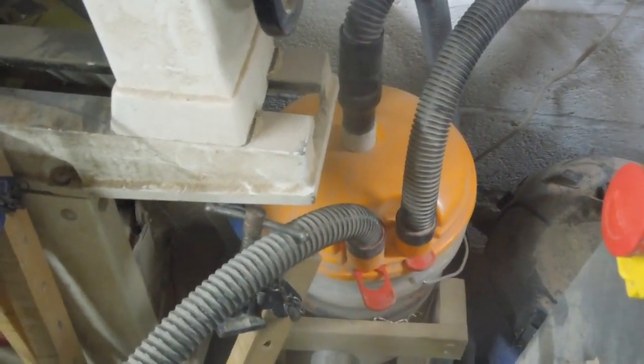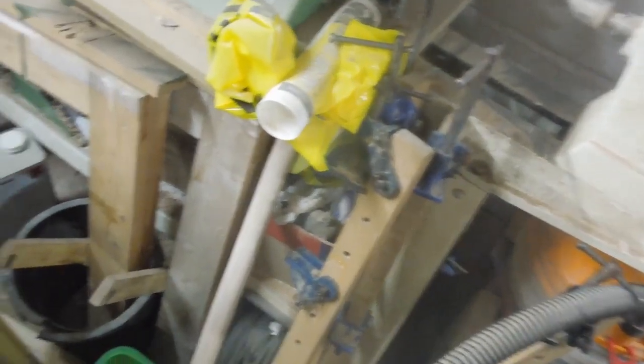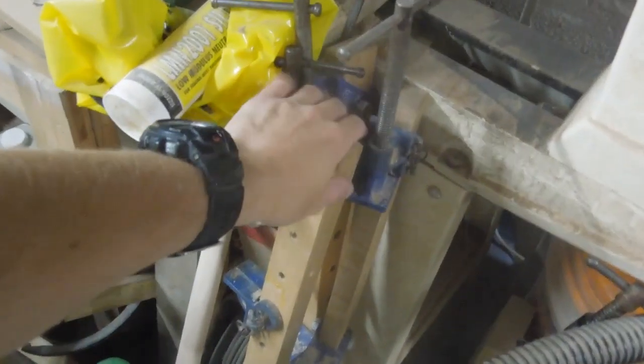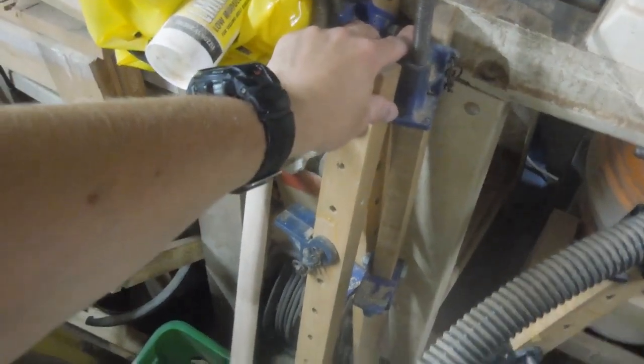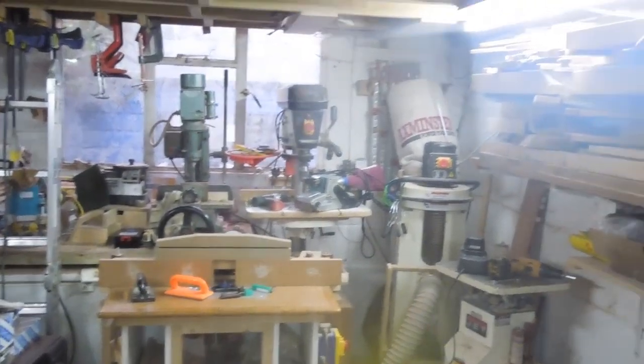I've mentioned before that I quite like it but it's not as good as a cyclone system, so that would be a future consideration in a future workshop. These clamps here are still just hanging around with no permanent home at the minute. I am hoping to sell my aluminium clamps — in fact I have sold them on eBay but I'm just waiting to sort out delivery and payment for those.